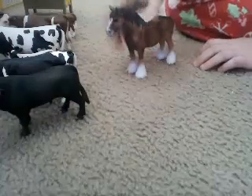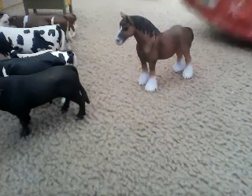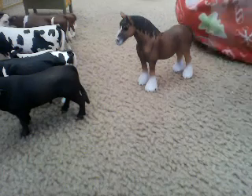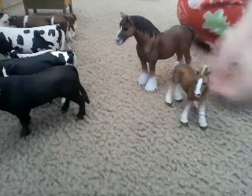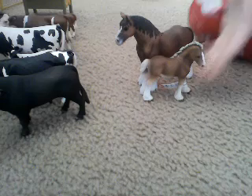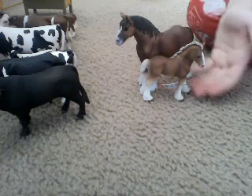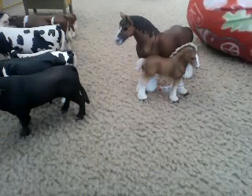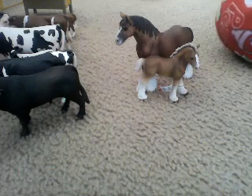Next we have the Clydesdale male Chieftain, which I've had for a long time. I just got the Clydesdale foal — I'm going to say it's a colt — and he's really cute. I just don't think they look good together. I mean, that's how Clydesdales look as foals and that's how they look as adults, but I just don't think they look good together. That's another new one I got.